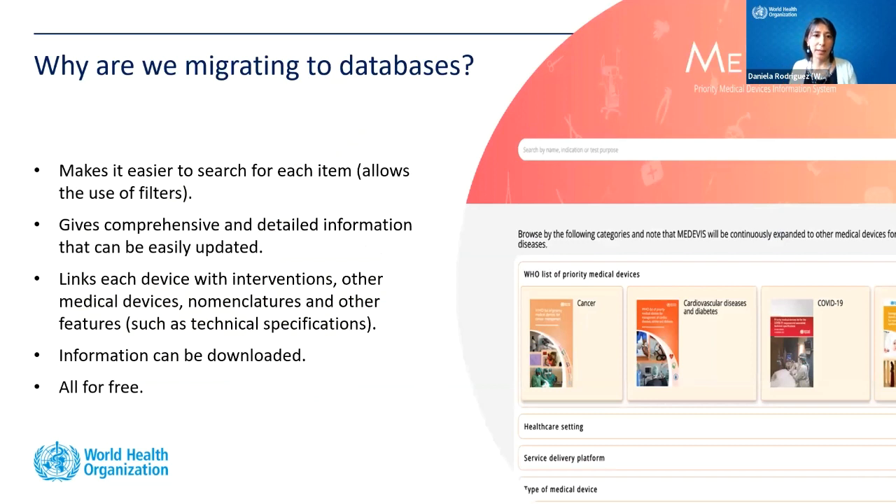We are migrating to the database because it makes it easier to search a specific item using filters, gives comprehensive and detailed information on each device, and most importantly can be easily updated in almost real time — an advantage for providing accurate and current guidance. MEDEVIS also links each device with an intervention, links to nomenclatures, and technical specifications. All information can be downloaded for free from our website.